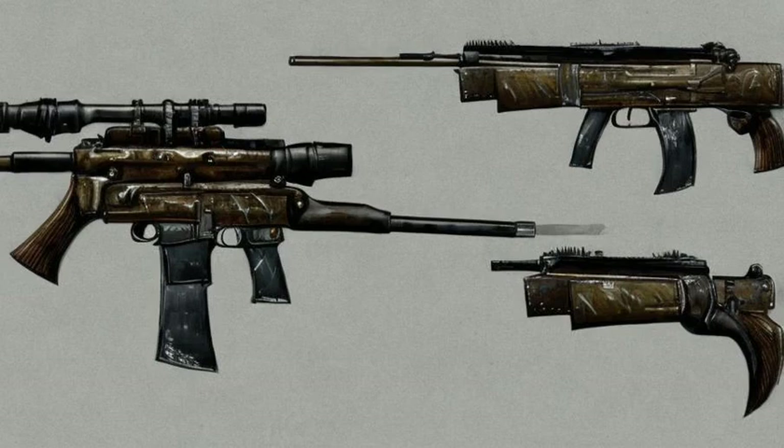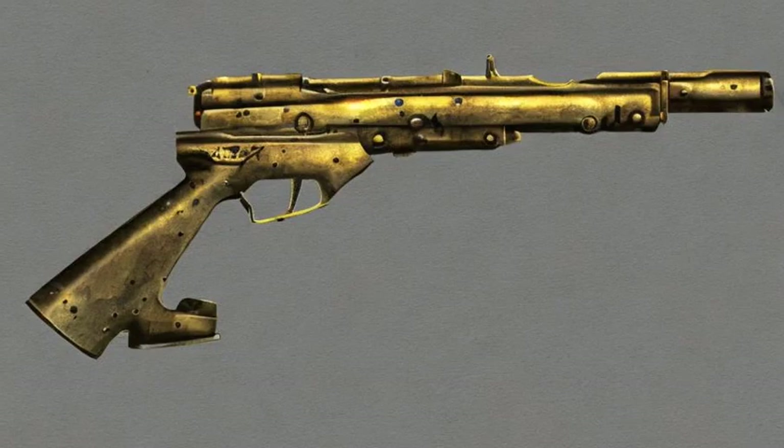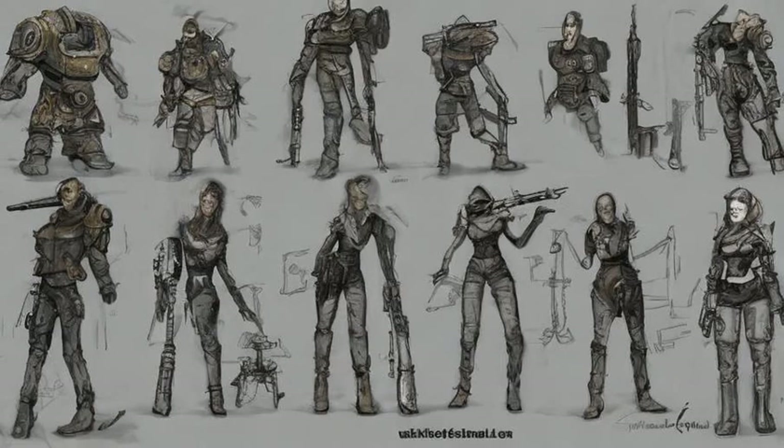Sidney's 10mm ultra SMG is carried by Sidney. It can be obtained by either killing her, letting her die during the quest Stealing Independence, or finishing the quest and afterwards giving her a note from Little Moonbeam's father.